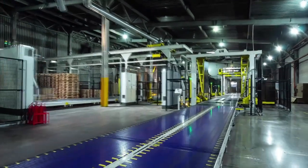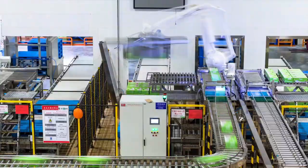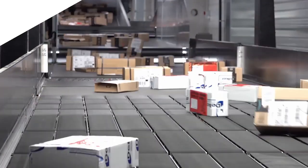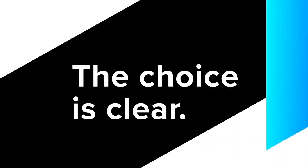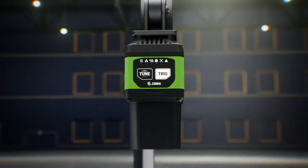So whether you're looking for an intuitive, flexible, automated machine vision solution for quality control, or want to add track and trace to your warehouse, the choice is clear. Zebra's industrial machine vision and fixed scanning solutions.